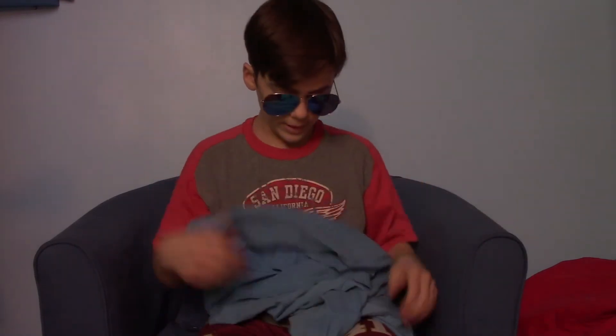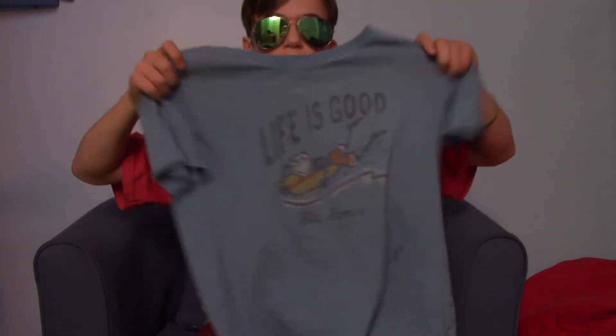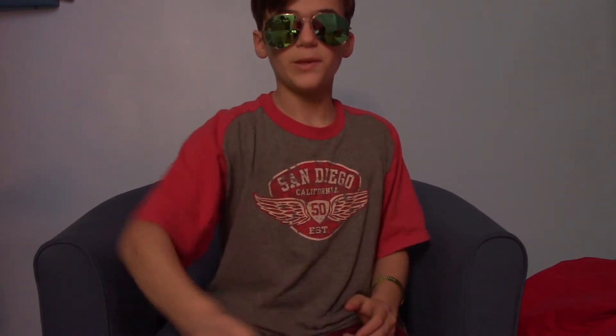T-shirt — any t-shirt. I just like this one because it's wicking — it wicks moisture from sweaty palms.